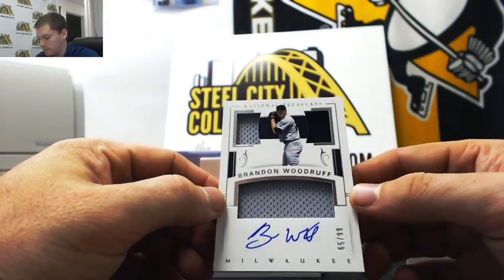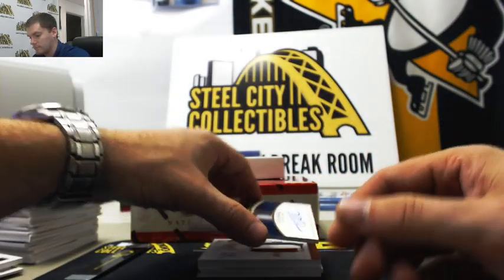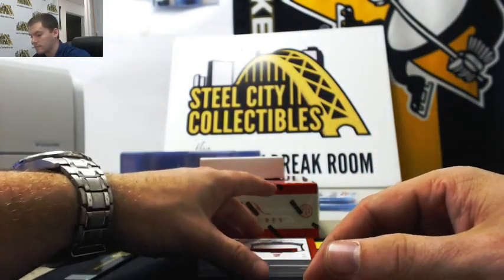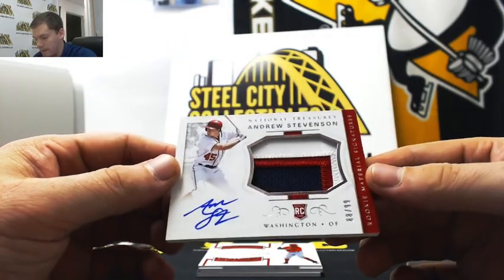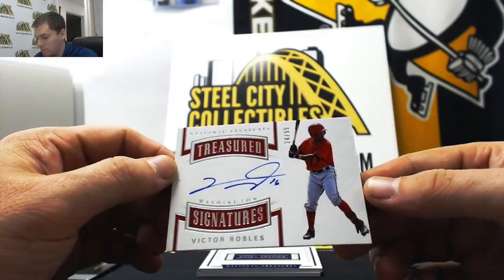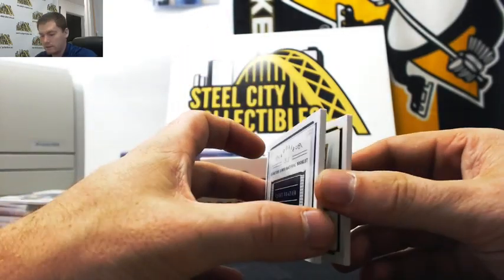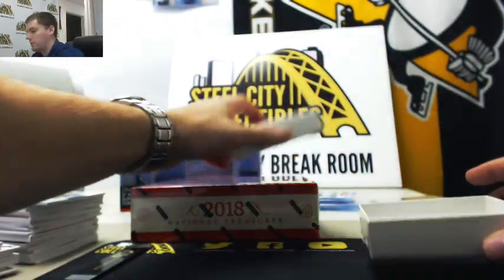Nice one of the Brewers out of 99. Tyler Wade patch auto 3-piece out of 29. Andrew Stevenson 3-color patch auto out of 99. Victor Robles, nice one, 24 out of 99 — good rookie there. Here's one — Signature Jumbo Materials Clint Frazier. Another good box.